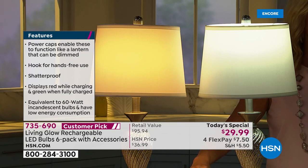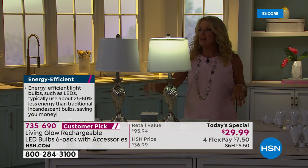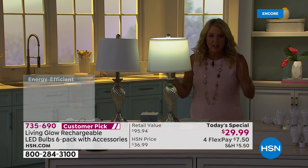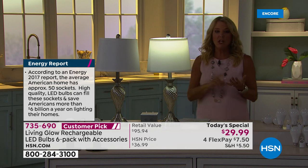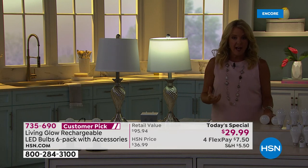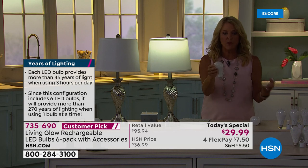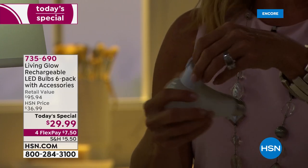When a storm or power outage hits and the Living Glow turns on, you get up to eight hours of real, bright light — not a dim flashlight puff. The new charging indicator shows green for fully charged and red for needs charging. It's a slimmer design that fits any standard socket and looks just like a quality LED bulb.